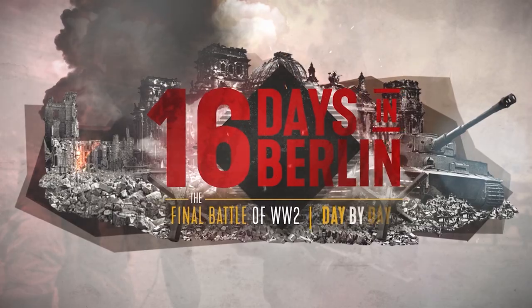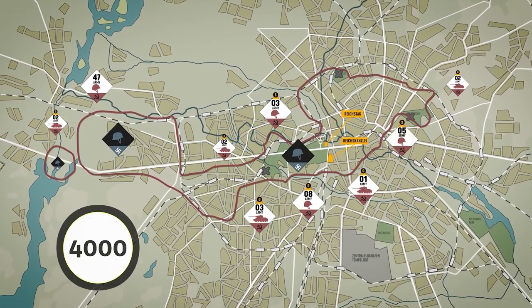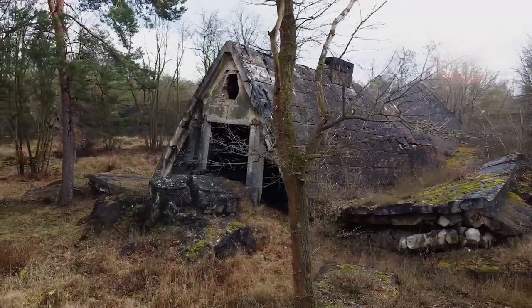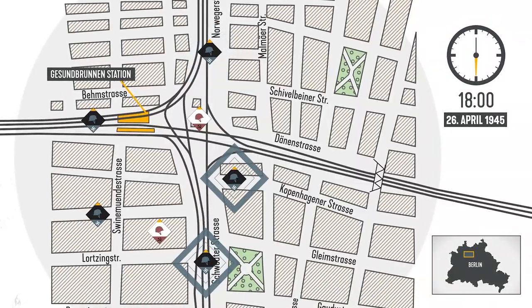A project that would have never been possible on traditional TV. We also crowdfunded our World War II documentary series, 16 Days in Berlin, with the help of over 4,000 supporters from around the world, and it was released earlier this year on the 75th anniversary of the battle.